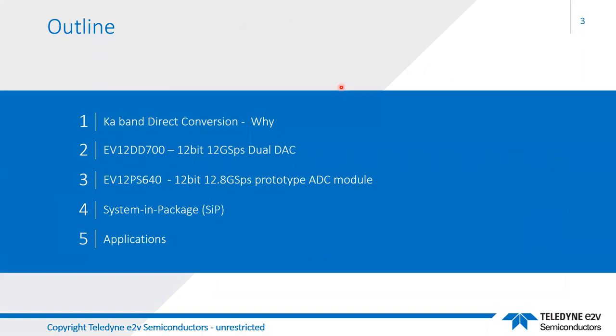Here's an outline of what I'll cover. I'll talk about why you want direct conversion to Ka-band or other bands — whether it's L, S, C, X, or whatever band you're working in. I'll discuss a DAC currently in characterization, in its early prototype phases. Then an ADC, also a prototype. Both are 12 bits, both operate around 12 gigasamples per second, and both have bandwidths that allow direct RF operation in the K and Ka-band. I'll also discuss system-in-a-package and some applications.